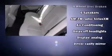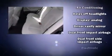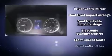All of the premium features expected of a Hyundai are offered, including variably intermittent wipers, fully automatic headlights, heated door mirrors, and more.